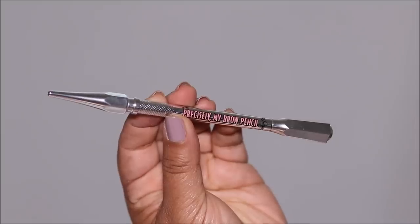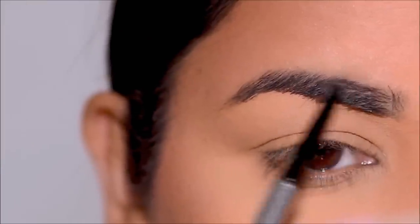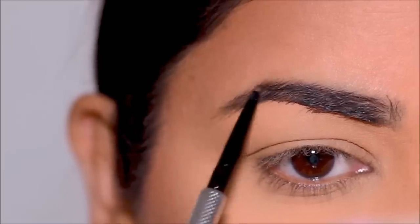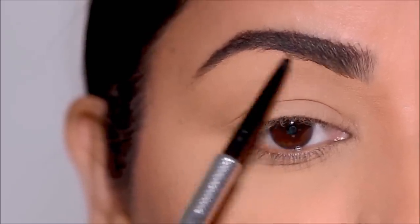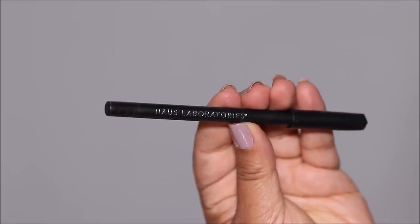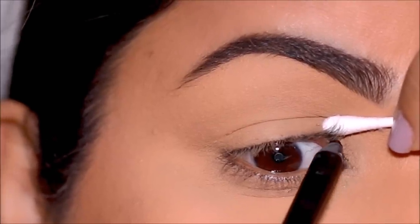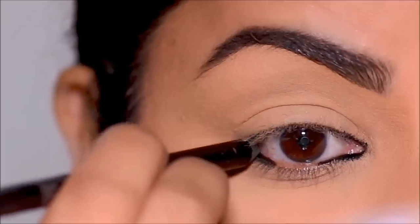For my brows I'm going to be using the Precisely My Brow pencil from Benefit in shade 5 — shades 4.5 through 6 all work for me depending on the day. I'm super excited about today's eye look for two reasons: one, I'm using just one eyeshadow, and two, I'm pairing it with a kohl liner, which many of us already have. I'm going to start with the Punked Kohl Liner by Haus Labs by Lady Gaga, applying it in the waterline, inner and outer corners, and then on the inner and outer corners of my lid.